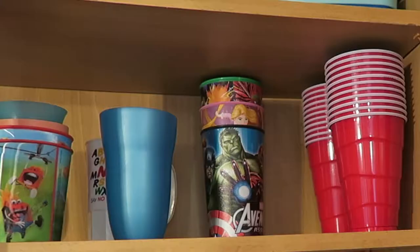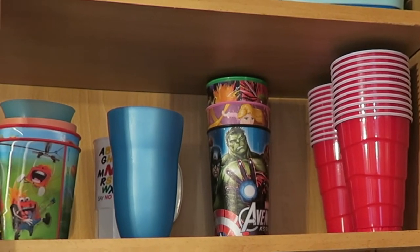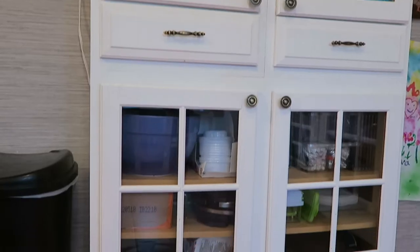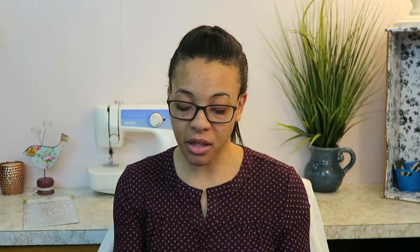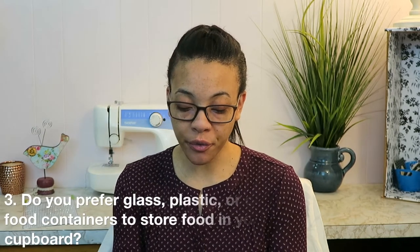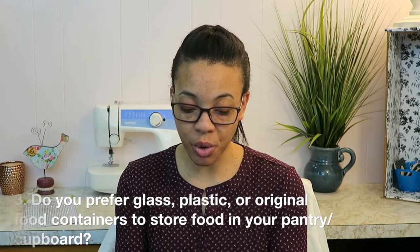Question two: do you store paper goods in your kitchen — paper plates, napkins, paper towels? We do store paper plates and plastic cups in the cabinet. We keep the napkins in the pantry cabinet, and paper towels are stored in a storage closet, so not actually in the kitchen.